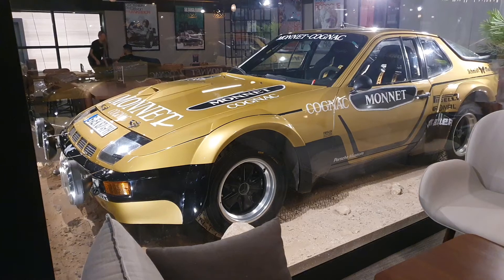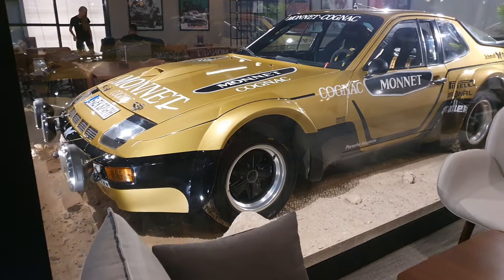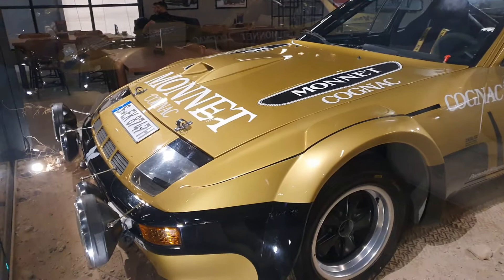This 1981 Porsche 924 GTS rally racing car has a very interesting story that starts after its final race, which is a very strange thing to say. So first, let's have a closer look at the car.